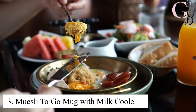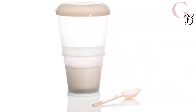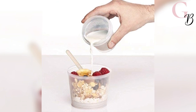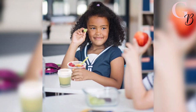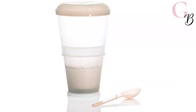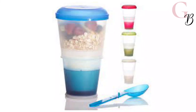Number 3: Muesli To Go Mug with Milk Cooler. For those who like to have breakfast on the go but want a healthy start, this muesli mug will keep milk and muesli fresh while you're out. The two-piece yogurt and cereal cup is perfect for bringing along yogurt, muesli, milk, or fruit as an easy snack. It has a leak-proof tight lid that prevents your food from spilling out and keeps your milk cool and fresh all day long, thanks to its double-walled bottom.